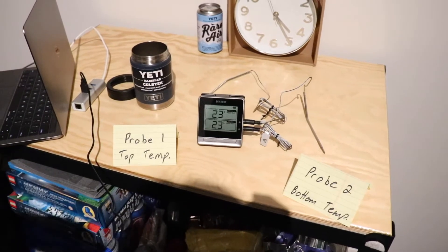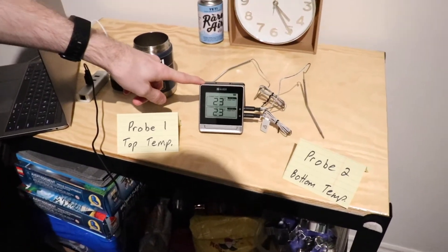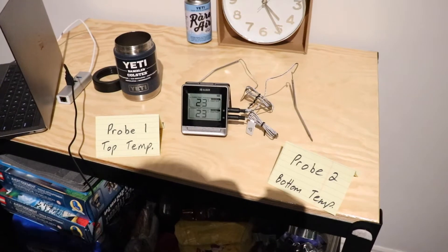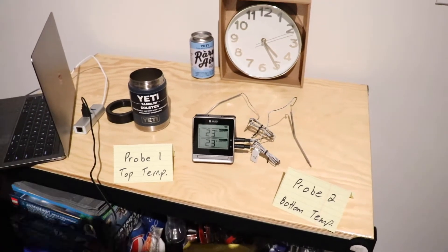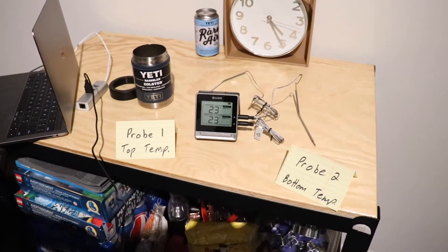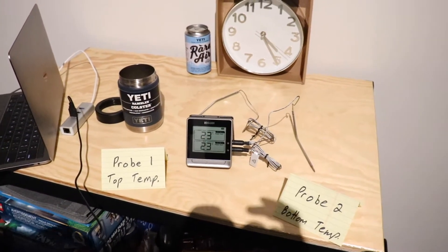So it is a completely even playing field. This little electric thermometer has the top probe in the Yeti and the bottom probe in the regular can of pop at room temperature. There's nothing weird going on. I'm going to get the pop right out of the fridge — they're both fresh cans and should have the same starting temperature. After that, it's just going to see whichever one stays coldest the longest. So let's get to it.